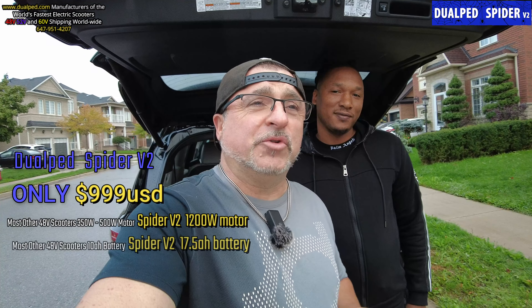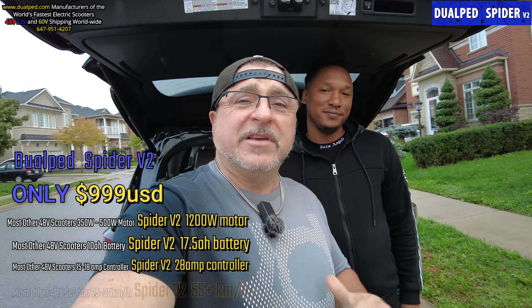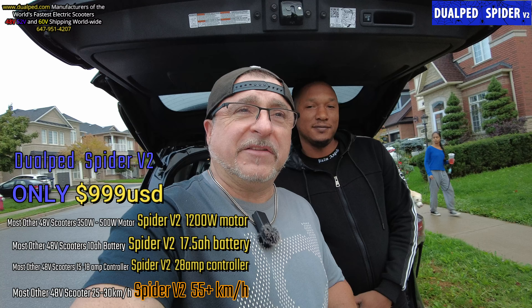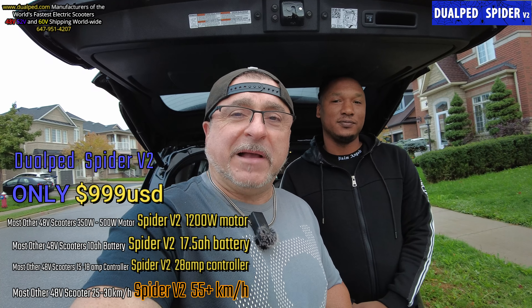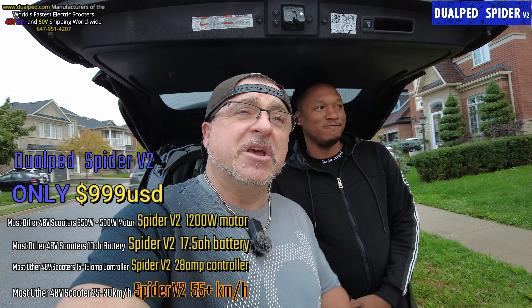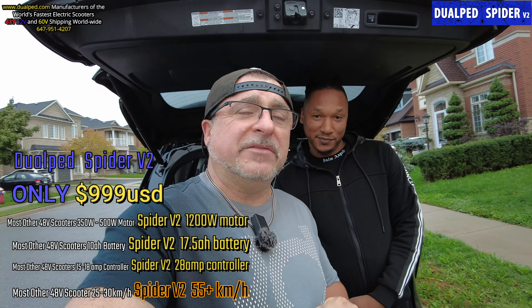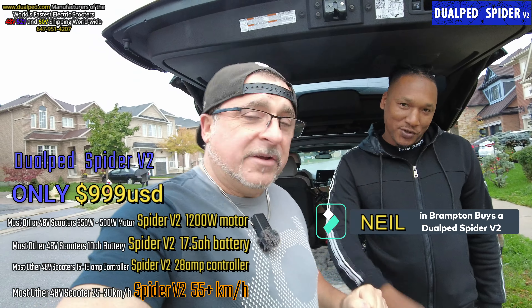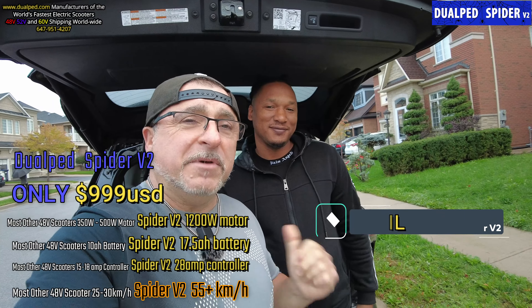Welcome to Dualped, I'm Chris Dallas, and this is the home of Dualped — the world's fastest scooters in their respective class: 48, 52, and 60 volt scooters. We are here in Brampton, Ontario with Neil. How are you, sir? I'm doing good, very nice.